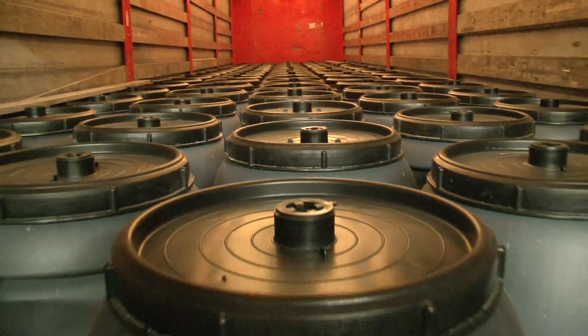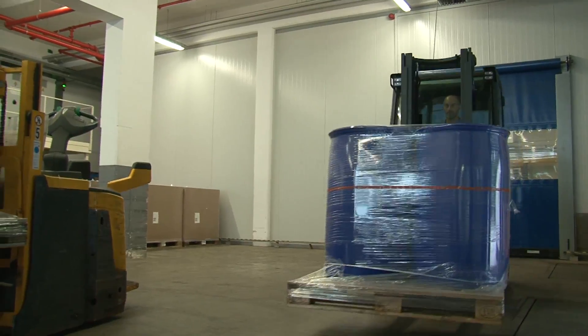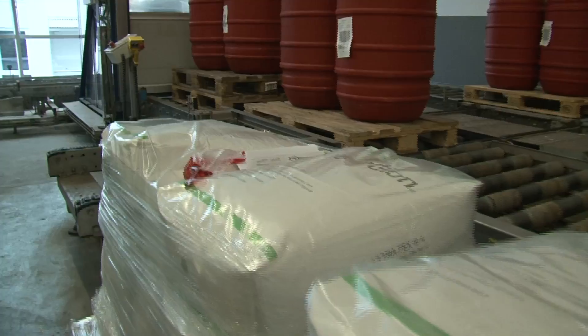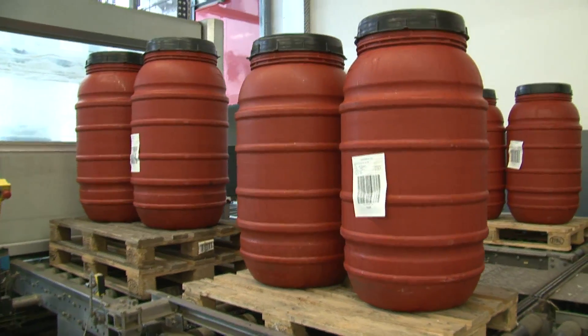The ingredients arrive in these barrels and tubs from all over the world — olives and peppers from Greece, Turkey, and Spain; capers from Uzbekistan; salmon from Alaska; and garlic from China.